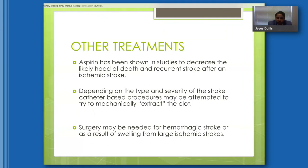Other treatments for patients not eligible for TPA: aspirin has been shown to decrease the likelihood of death and recurrent stroke after ischemic stroke. The risk of recurrent stroke within the first two weeks is relatively high. Aspirin is administered either after 24 hours of TPA or immediately in patients not eligible for TPA. Depending on the type and severity of the stroke, catheter-based procedures to mechanically extract the clot may be used. Surgery may be needed for hemorrhagic strokes or for complications such as brain swelling.